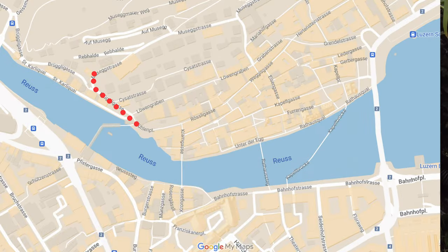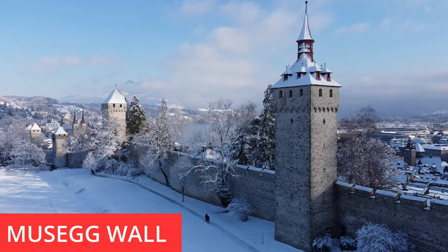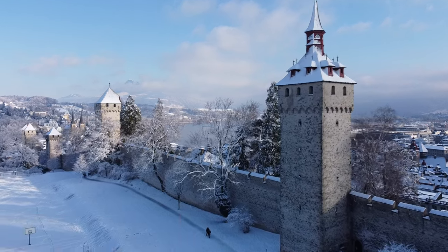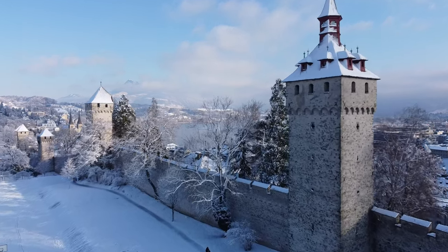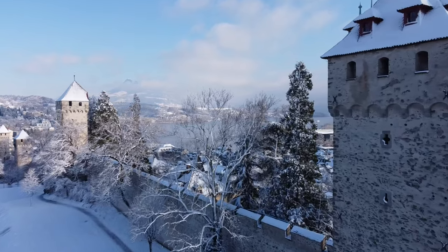From this point in the old town tour you can decide whether to go up to the Musegg Wall now or continue into the old town and visit it a little later. You can access it from various points. The Musegg Wall was actually part of Lucerne's original fortifications in medieval times and has nine towers along the way, each with a different name and purpose.